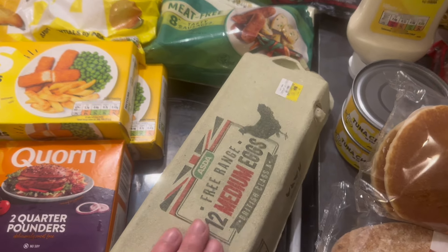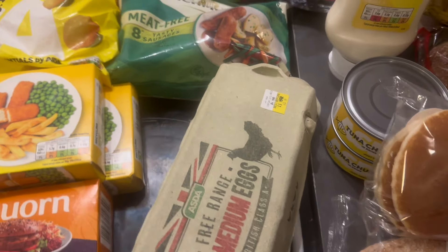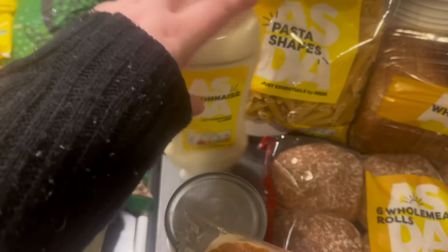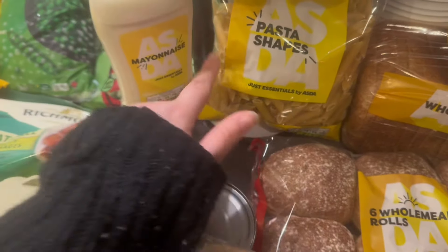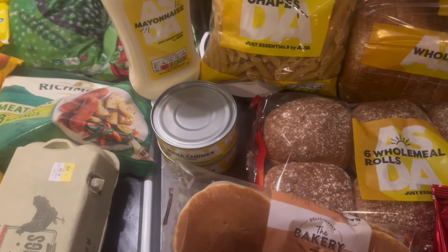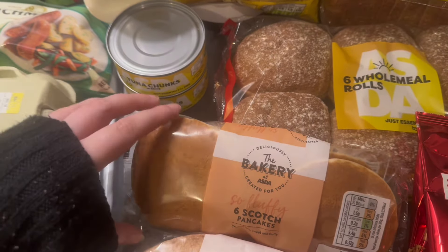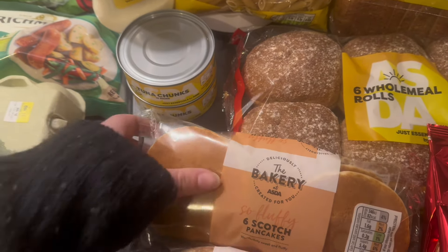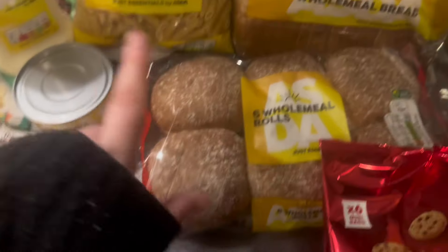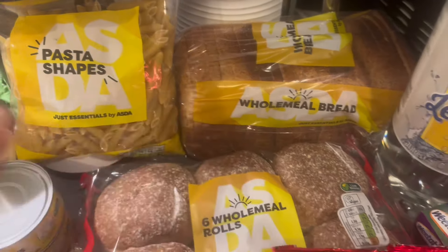Some eggs — I go through phases, and at the moment they're really giving me the ick — but I got 12 anyway because the boys still eat them and I want to do some baking with Albie, so they'll come in handy. Cupboard-wise, I got some mayonnaise — just the essentials one — and pasta. I also got some tuna. I did order sweetcorn but it was out of stock. And then pancakes, because it's Pancake Day and Albie loves pancakes.